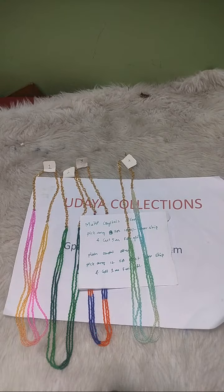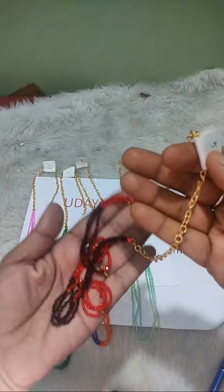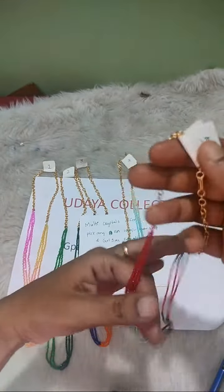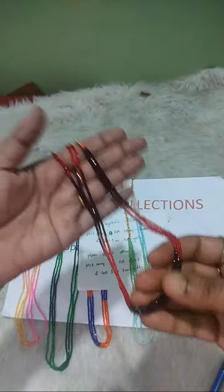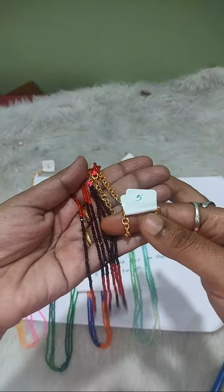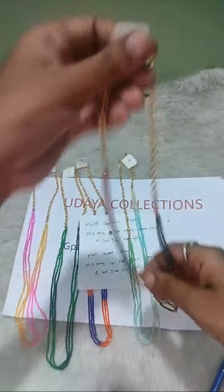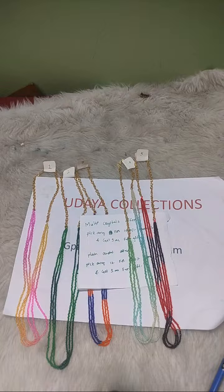Fifth one — red and maroon combination. Maroon and red combination, number 5. Number 5: red and maroon combination.